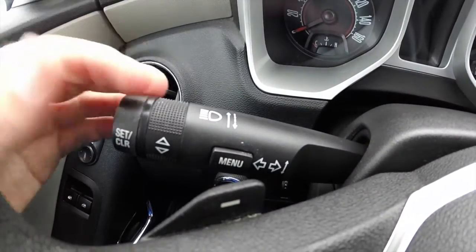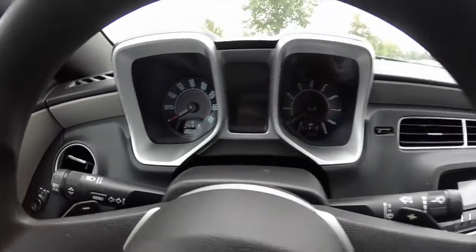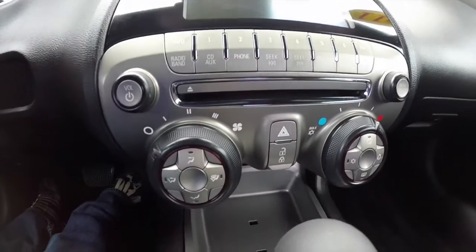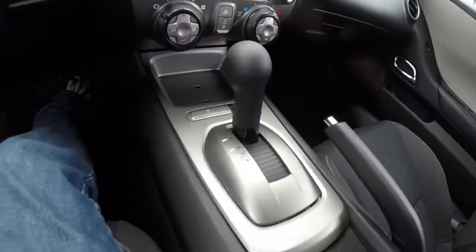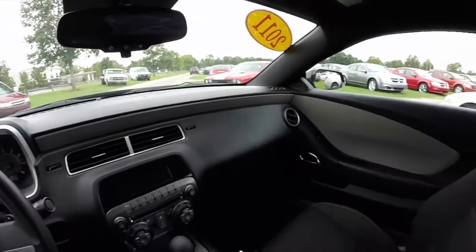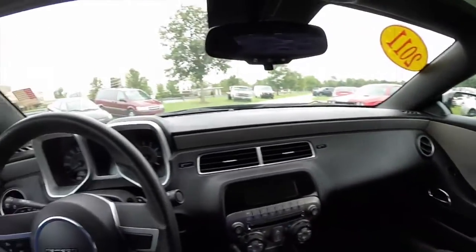On the turn signal stalk you have your trip computer controls. AM FM CD radio. Air conditioning. Stability control. The vehicle is also equipped with OnStar.